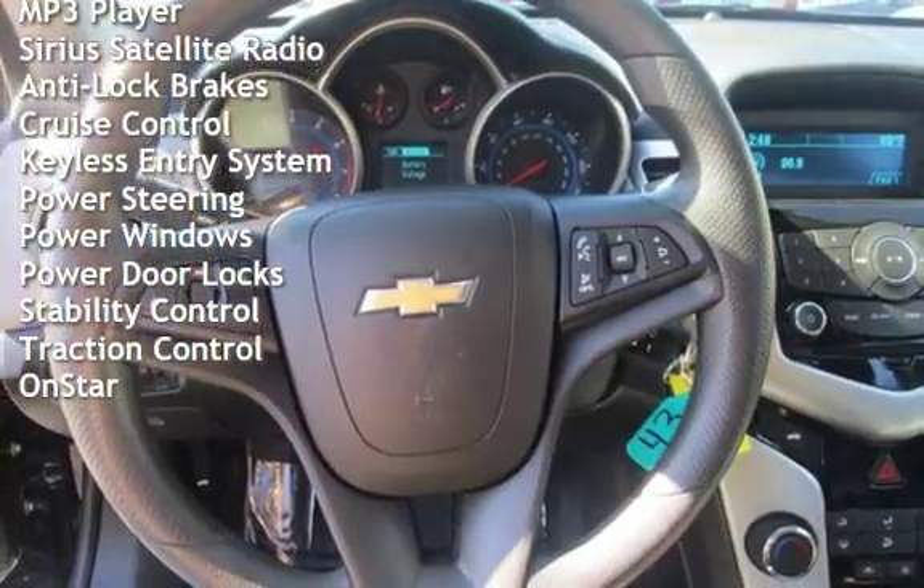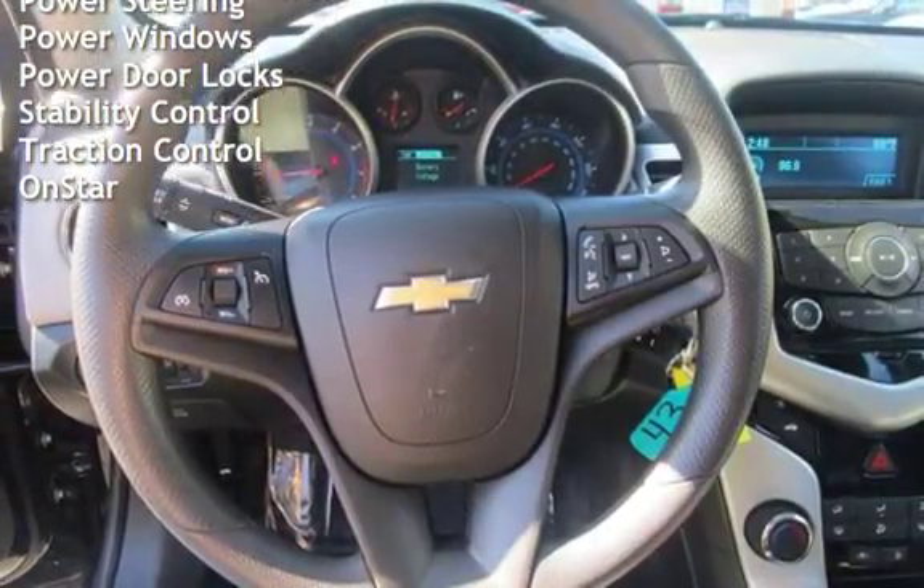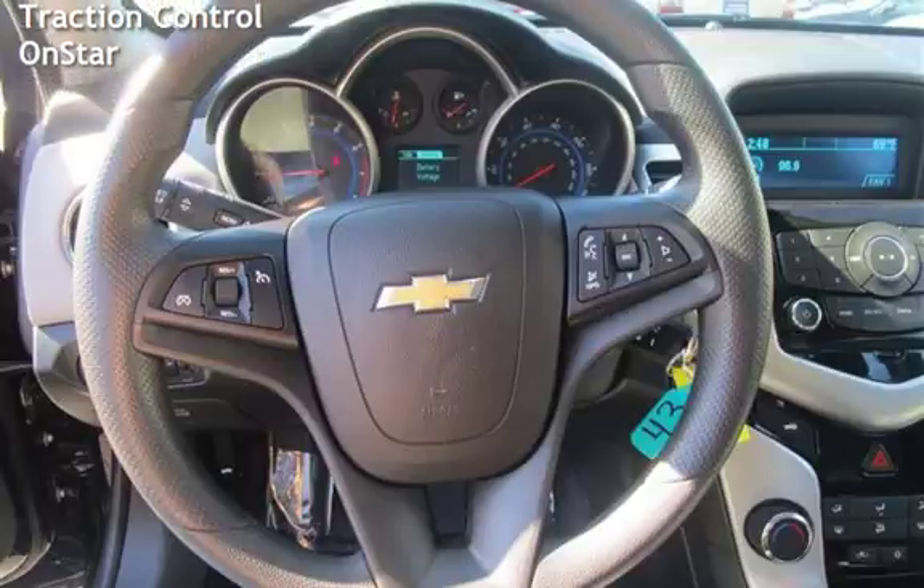Keyless entry, power steering, power windows, power door locks, stability control, traction control, and OnStar.